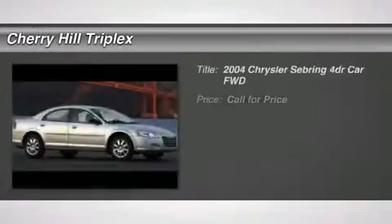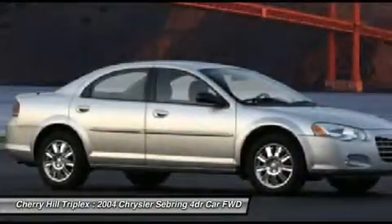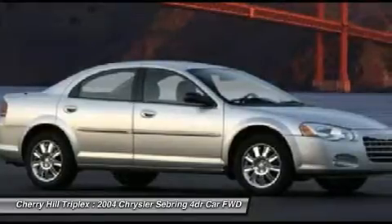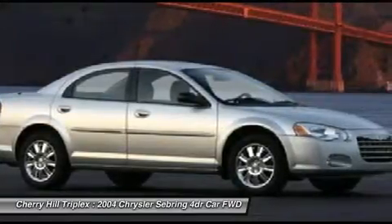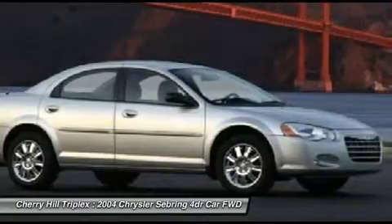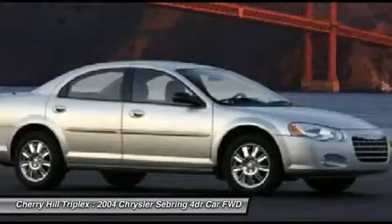The 2004 Chrysler Sebring. The Sebring's sleek exterior design captures the essence of movement, while the interior craftsmanship offers a cabin with an abundance of style and comfort, including seating for five. The Sebring is available in three different styles: sedan, soft top convertible, and hard top convertible. Sebring makes driving fun again.